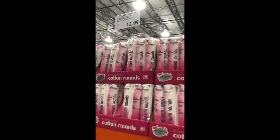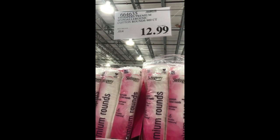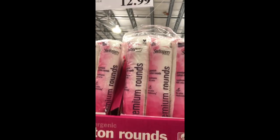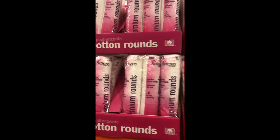Who doesn't need cotton rounds? I use them all the time, and it's only $12.99 for a 900-count. I always share this with my mom — you can split it with a family member and it will still last you a very long time.